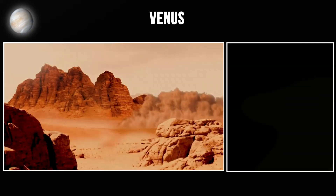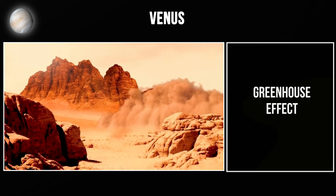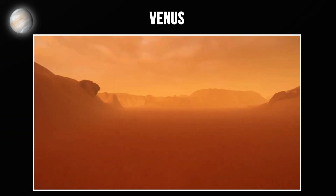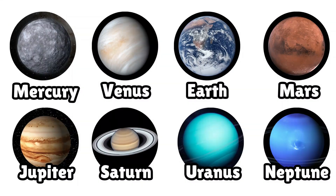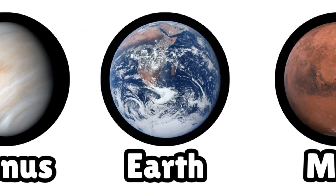Venus is basically what happens when a greenhouse effect spirals completely out of control. It's a warning about what can happen to any planet if its atmosphere becomes too thick. Moving on to the third planet — our home, Earth.